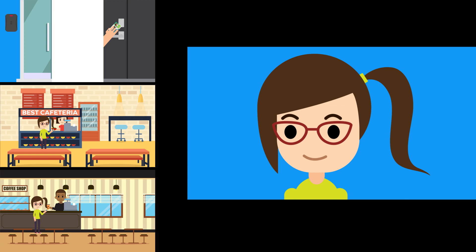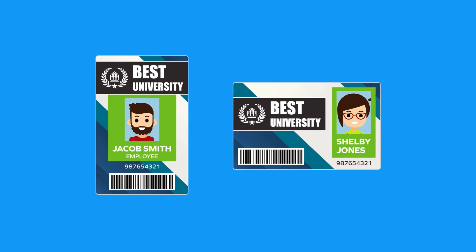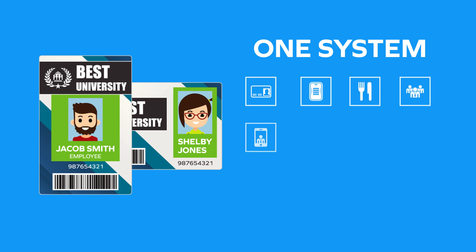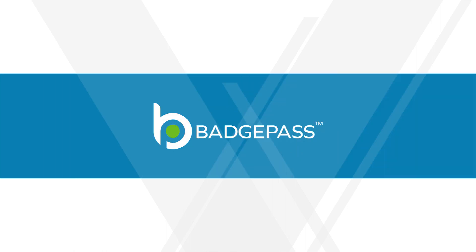Because Shelby's campus uses BadgePass, Shelby has the added benefit of using only one ID badge for all of these activities, making her campus card experience a great one. The college enjoys the added security benefits of having only one system to manage all of their employee and student IDs, transactions, events, and privileges. Contact us today to learn more about how BadgePass can benefit your campus.